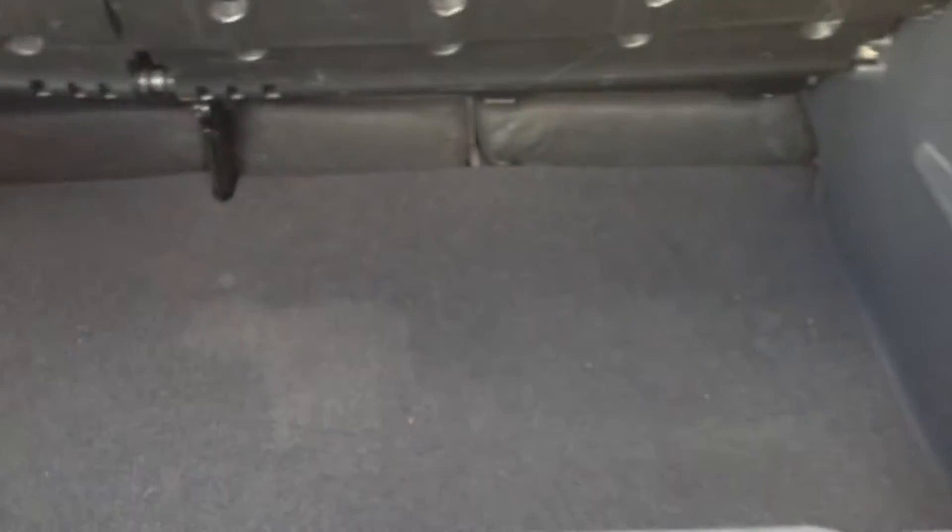Taking a look inside the boot — the parcel shelf is in lovely clean condition, very tidy inside. You've got your spare wheel in there as well, so that's all in good order.